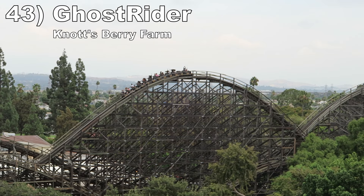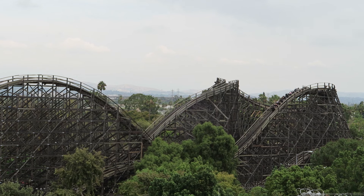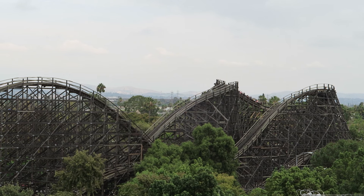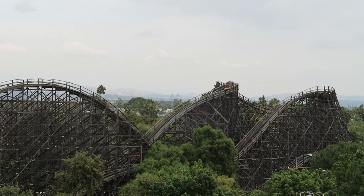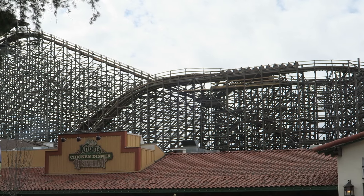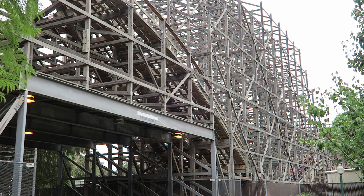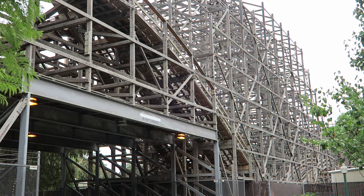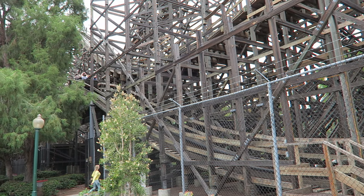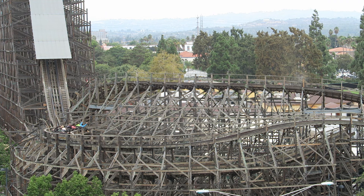Number 43: Ghost Rider at Knott's Berry Farm. This CCI wood coaster was refurbished by GCI several years ago and has run like a dream ever since. This ride feels completely out of control. The first half has larger hills with sustained airtime. The second half kicks off with an ejector airtime-filled plunge, then the ride zips through a dense wooden support structure. The remaining hills have sharp jolts of airtime and strong laterals, most notably the final helix where you're pinned to the side of the train for 10 straight seconds.